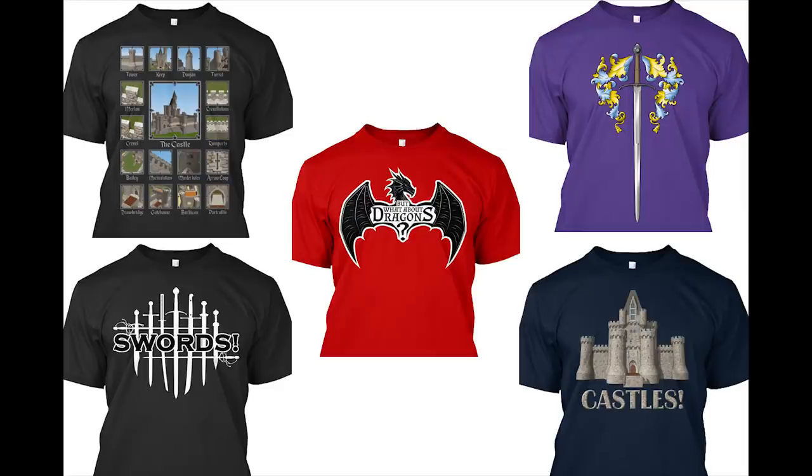Get your medieval geek on with Shadiversity t-shirts! Available through Teespring, link in the description.